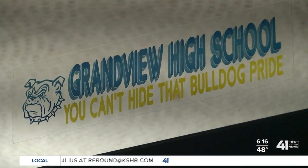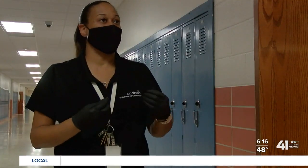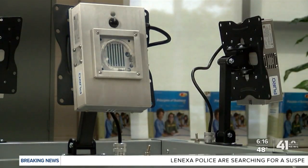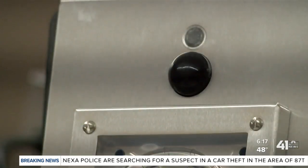Grandview C4 is the latest school district to invest in the technology. It's just an extra added layer of defense — one so powerful that custodial staff had to be trained to use it. This is what we call a hospital-grade lighting system.